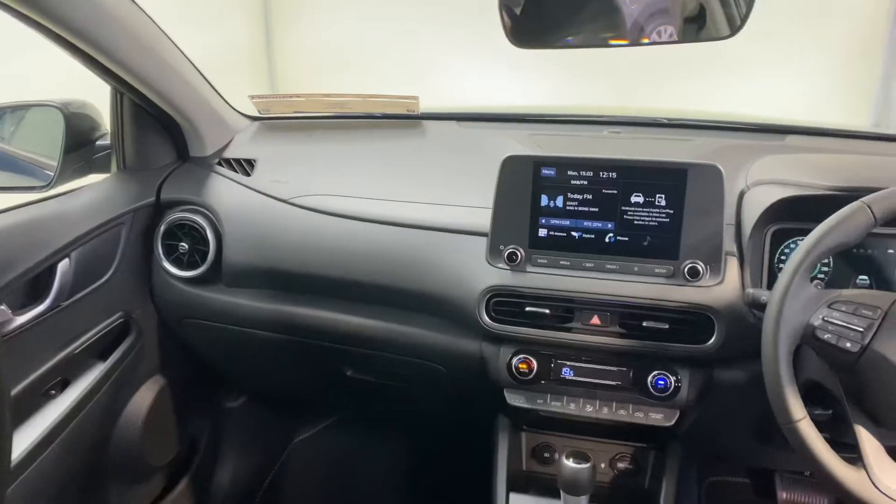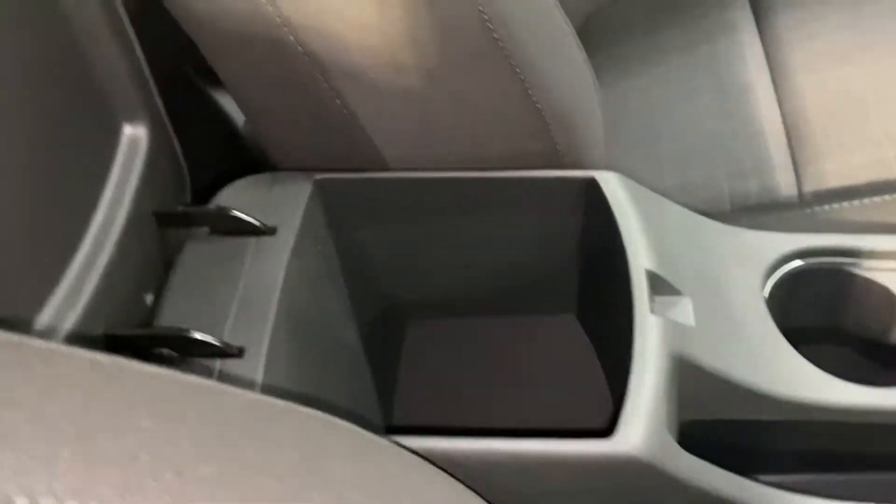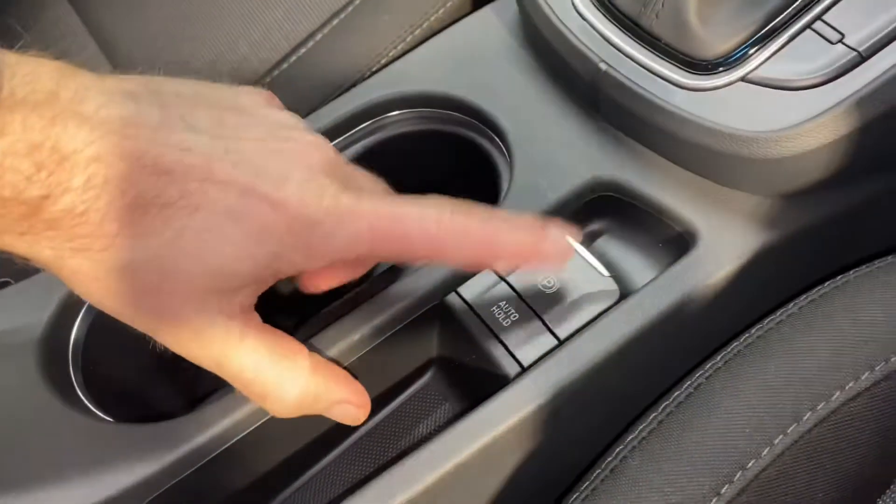This car has the 1.6-litre petrol hybrid automatic engine. It has all your usual storage space and cup holders, and it has an electronic handbrake.